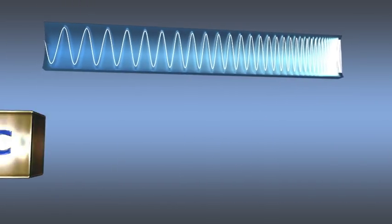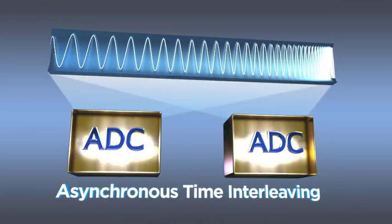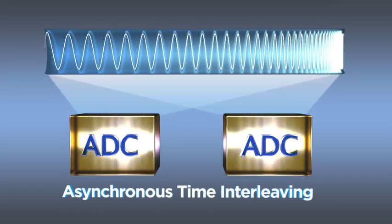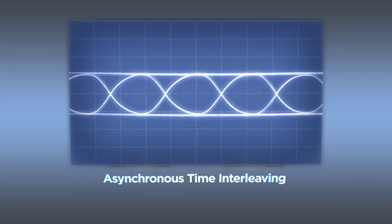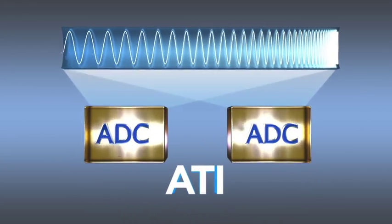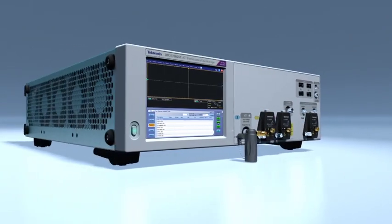Tektronix's groundbreaking interleaving approach changes everything. The entire spectrum is sampled through two symmetrical ADCs that average the data, significantly reducing noise and providing the highest signal fidelity. ATI paves the way for the future of performance oscilloscope technology.